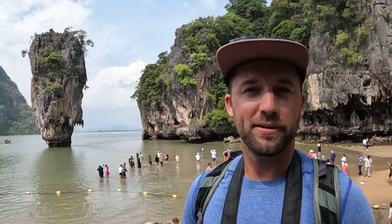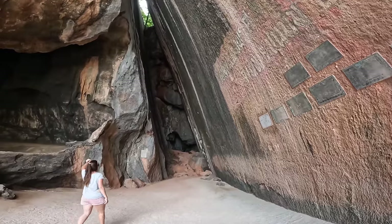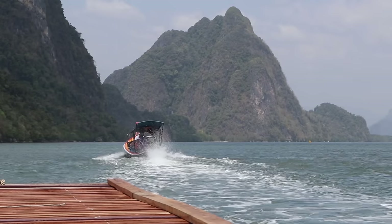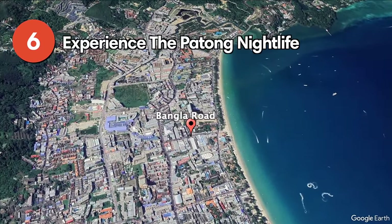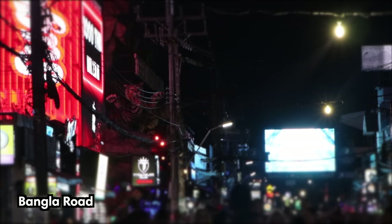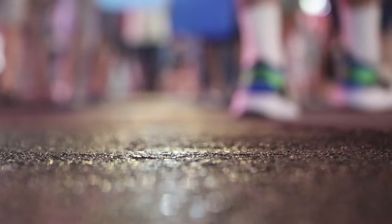Finally, we visited the famous James Bond Island, which got its name from the 1974 movie The Man with the Golden Gun. You can find a link to the tour we joined in the description below. If you're going into the water or taking pictures at James Bond Island, be a little careful — there are things like monitor lizards, stingrays, and broken seashells. You can also expect large crowds later in the evening.